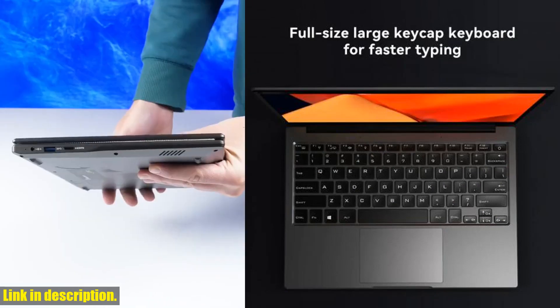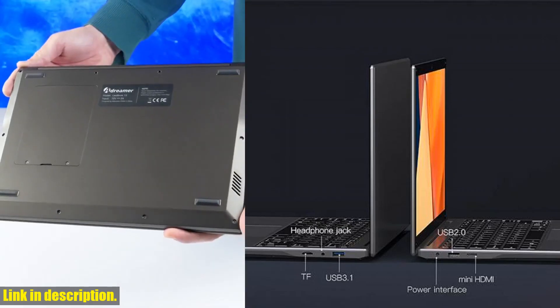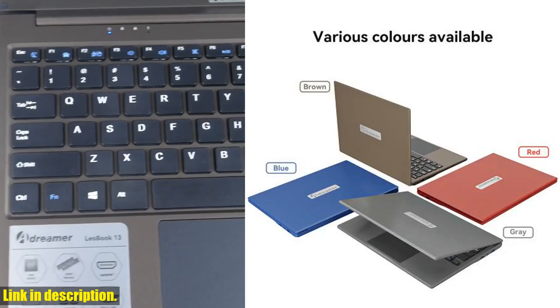In addition to its powerful performance and stunning display, the Leobook 13 is also packed with convenient features, such as a full-size keyboard, large touchpad, and a range of connectivity options including USB ports, HDMI, and a TF card slot.